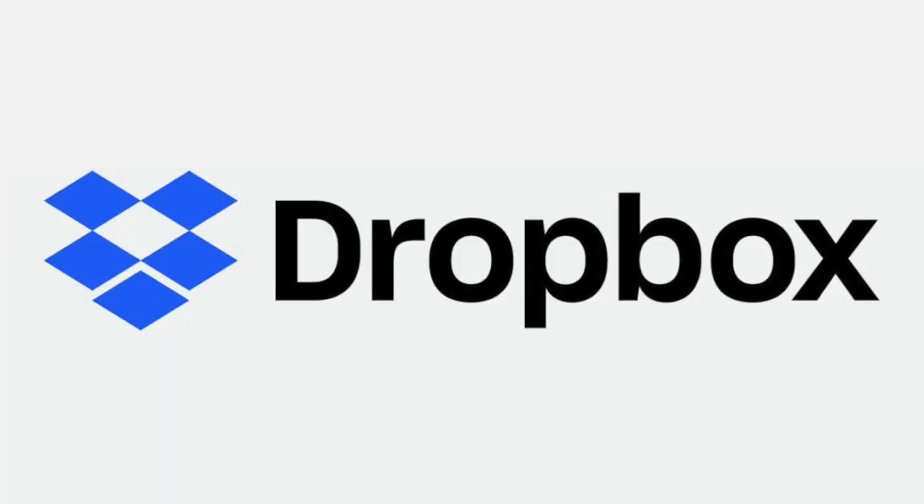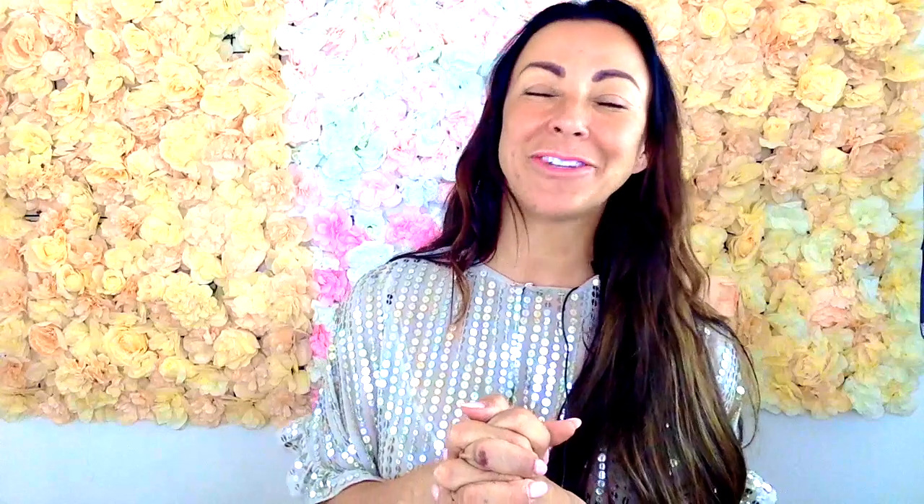I use Dropbox every single day. My team log into Dropbox. I edit and store all my files on Dropbox, and they're there on my home screen so I can drag those files.